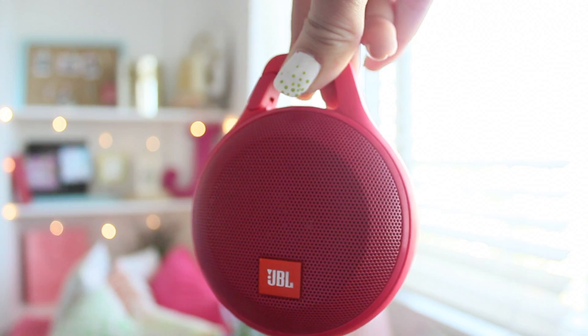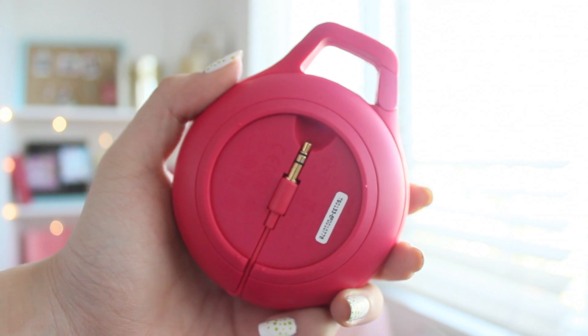I think this is my last item, and it is this JBL water-resistant Bluetooth speaker. It's kind of a weird shape because there's this thing on it — oh, you can clip it on your bag! Now I get it.